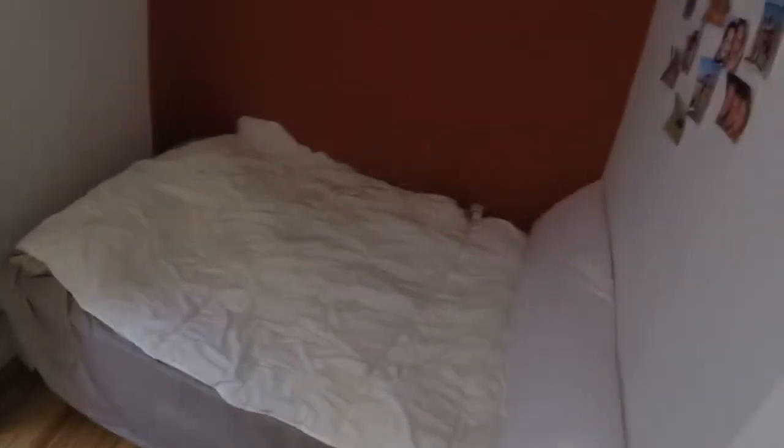Next to this room we have bedroom number seven. We have a standard wardrobe, one desk, and we can see the heating. We have a double bed and a big window with this view to a light well.